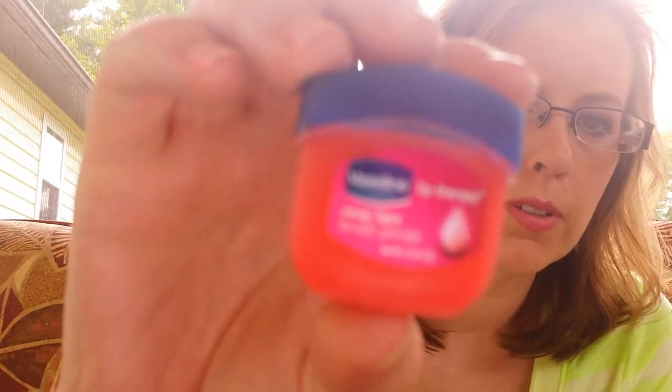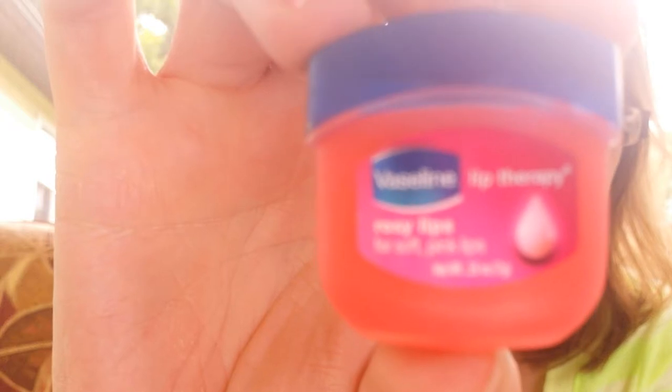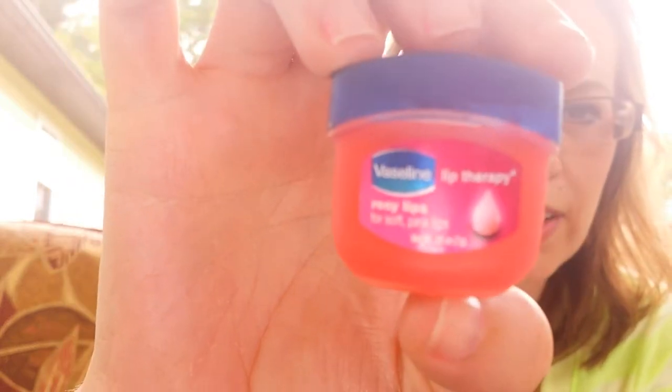I also have this little mini Vaseline Lip Therapy in Rosy Lips. I love this — I put it on every morning when I want to do my makeup, after I get out of the shower, brush my teeth, whatever. I put this on. It's just this little baby Vaseline.